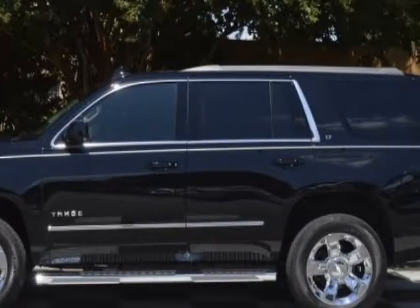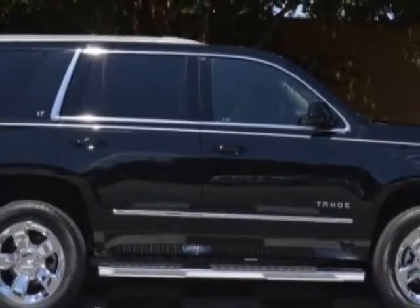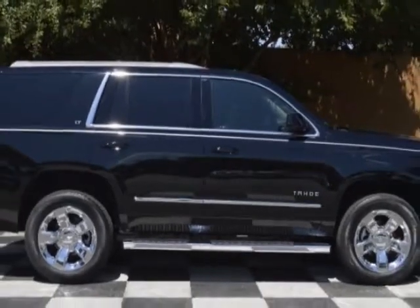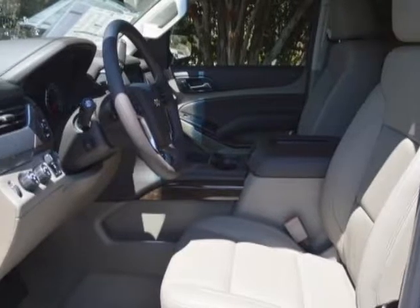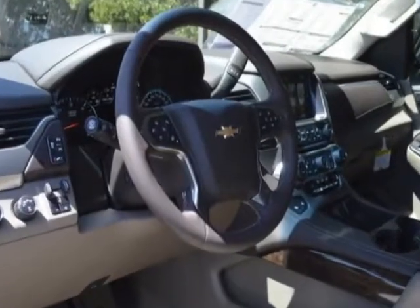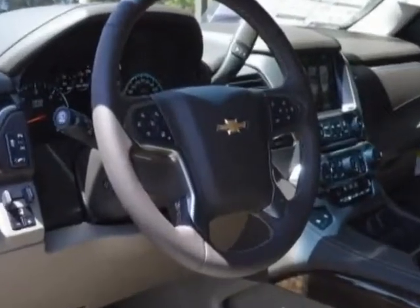Additional options for this vehicle include power driver's seat, touch screen, climate control and driver airbag. Call 888-817-5744 or email our friendly sales staff today to schedule a test drive.